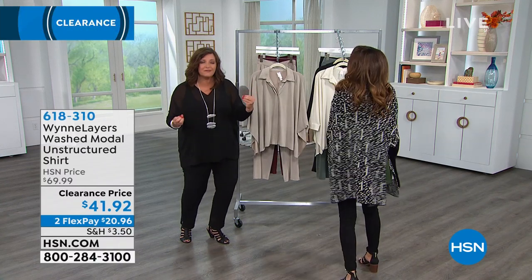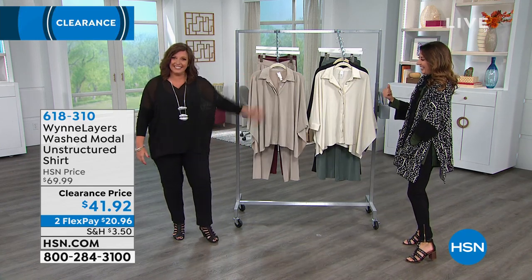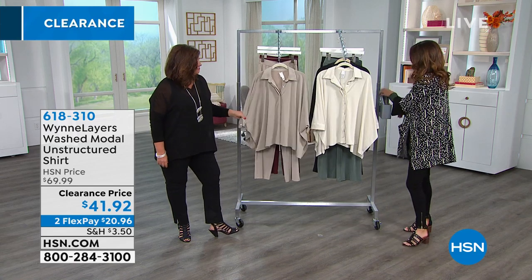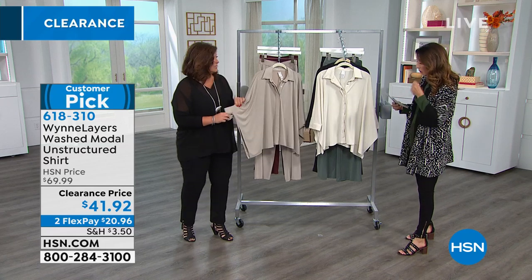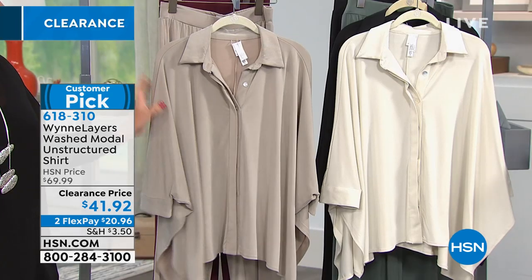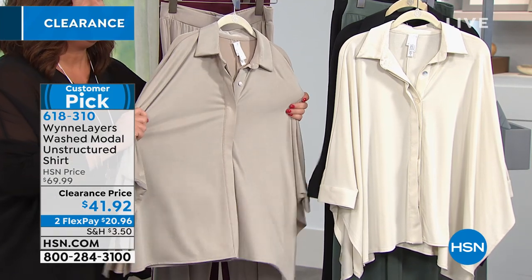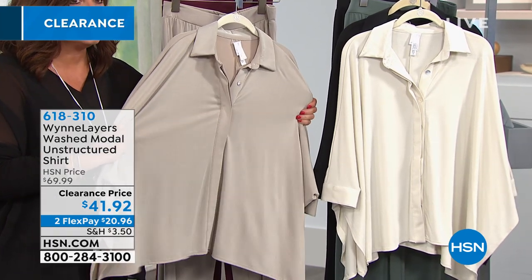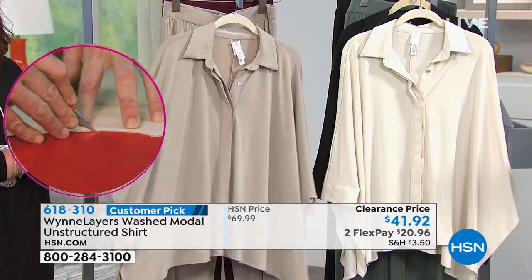I feel very dramatic wearing it. You want the drama in your clothes, not your life — there we go. Let's do this. Another great shirt from Marla Wynn — this one is called the Washed Modal Unstructured Shirt. We will have a matching Modal pant coming up. This is an absolutely beautiful fabric. The best way I can describe Modal when you touch it: it's almost like touching a really soft suede. It's unique — it just feels soft to your skin and soft to the touch. It's got a little bit of weight to it, so it's not overly clingy.